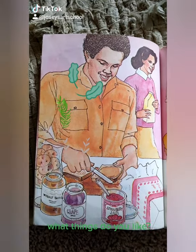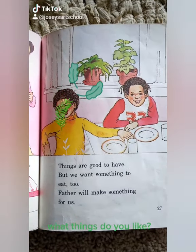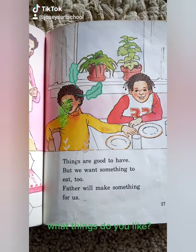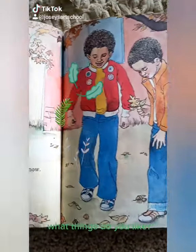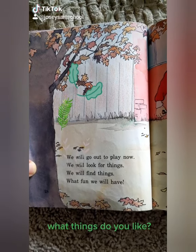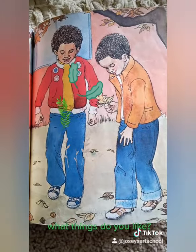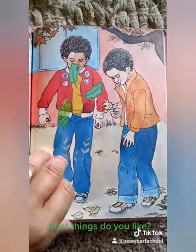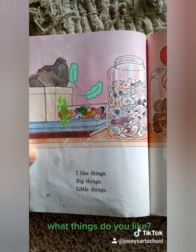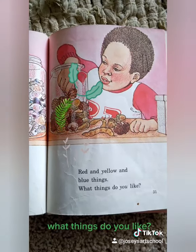Things are good to have. And here's the last part of the story. Things are good to have. But we want something to eat, too. Father will make something for us. We will go out to play now. We will look for things. We will find things. What fun we will have. I like things. Big things. Little things. Blue and red and yellow things.